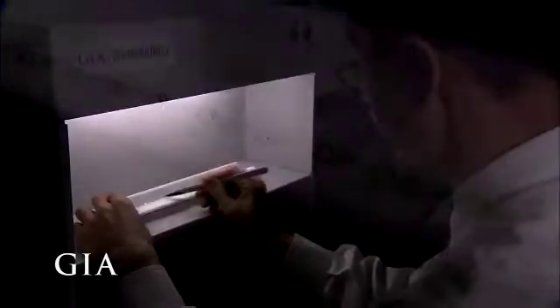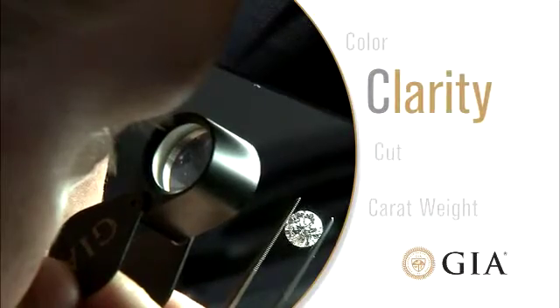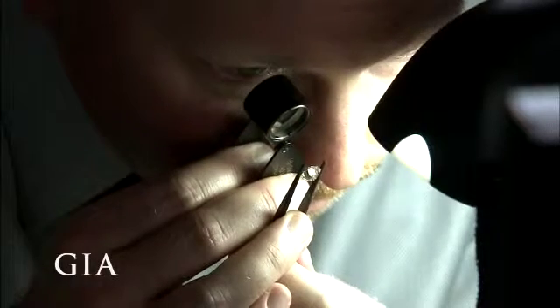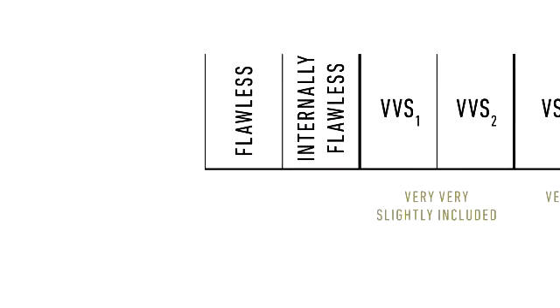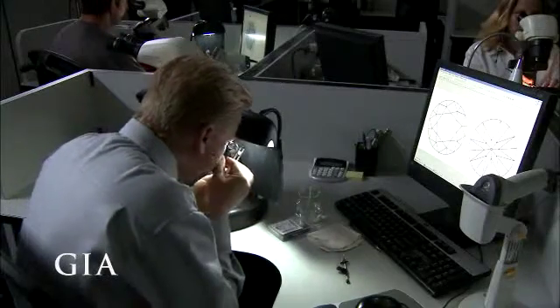The second C is clarity. The GIA clarity scale includes 11 clarity grades ranging from Flawless to I3. Flawless indicates that there are no inclusions or blemishes visible at 10 times magnification. A grade of I3 is for diamonds with inclusions that are obvious to the naked eye.